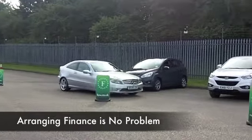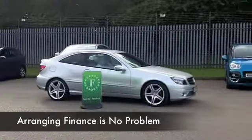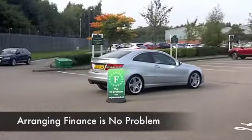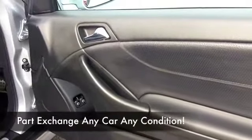Looking good in silver with its metallic paintwork and nice alloys, and inside it's all leather. You can feel the quality of this car — you've got Bluetooth technology all included, electric windows, air conditioning, parking sensors, so you've got all the right ingredients there.